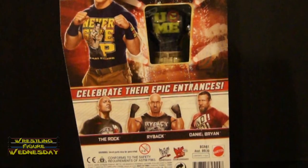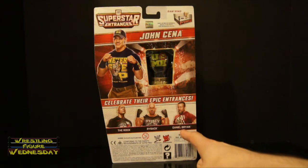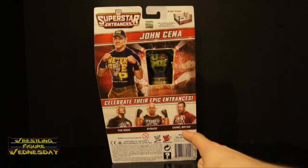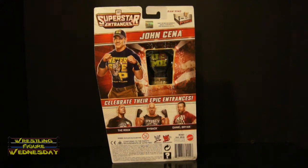It says Celebrate Their Epic Entrances. Also in the set are The Rock, Ryback, Daniel Bryan, Santino Morella, and Zack Ryder, who are supposedly shipping later. So keep an eye out for those. At the bottom is just some company information.